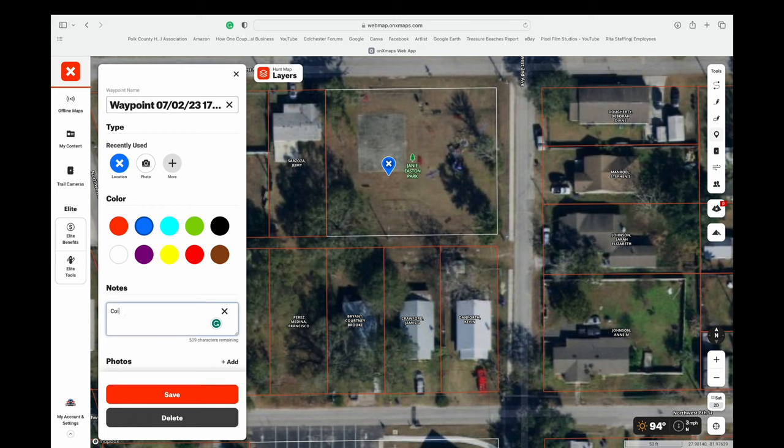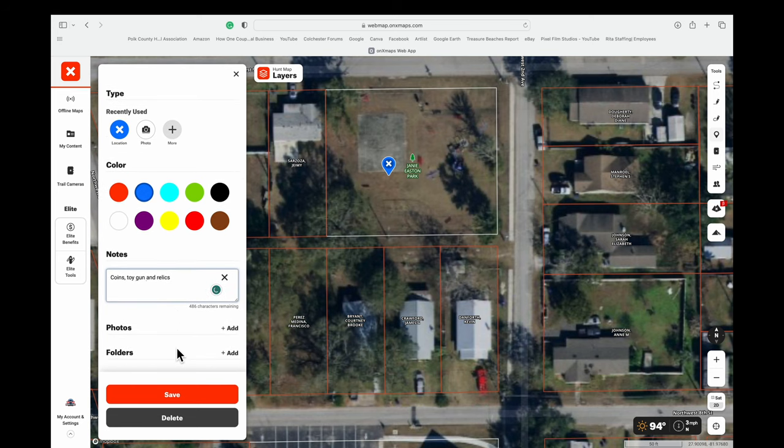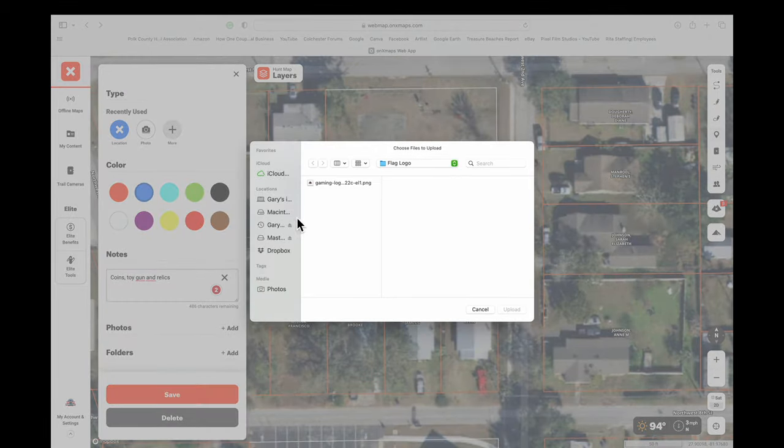Let's say I just metal detected — I click that, change it to blue, type in some notes about what you found, what kind of detector, whatever you want. It's got the date at the top. Hit Save and that waypoint is saved. You can bring this up again at home and add photos right there.